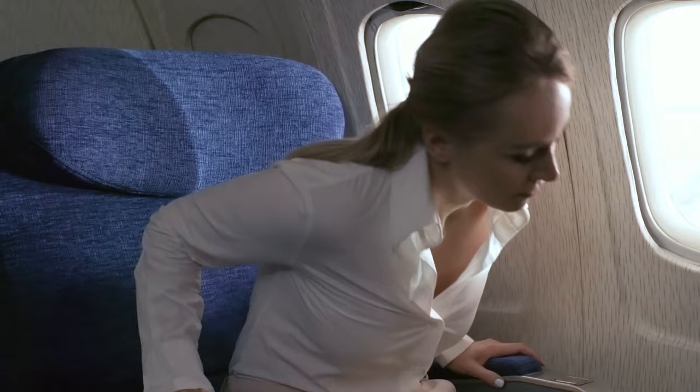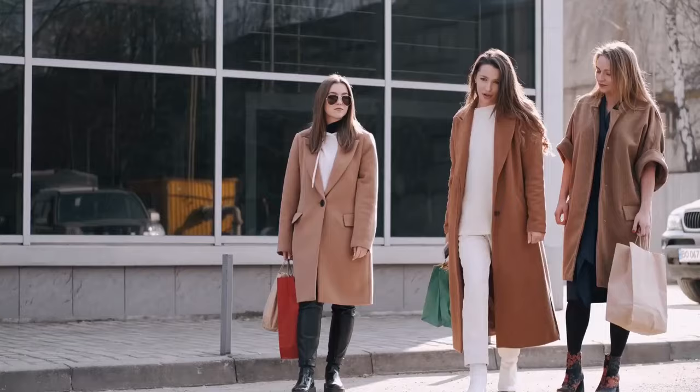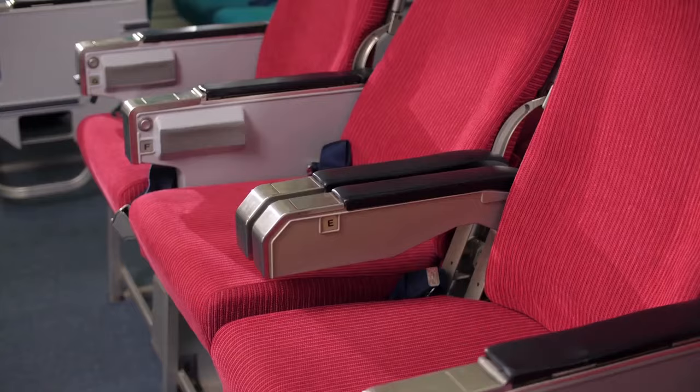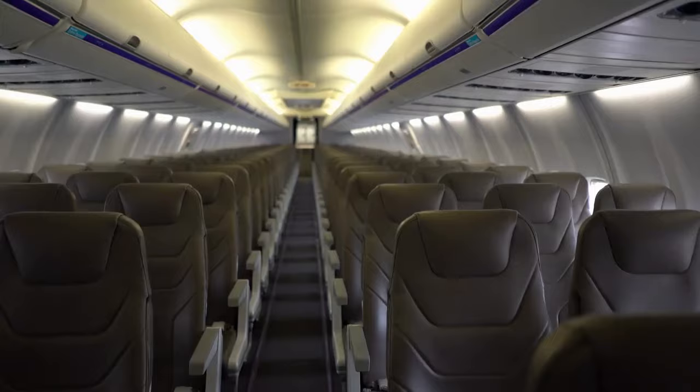Tip 36: Flying with friends. If you're traveling with friends or family, coordinate your seat selections strategically. Consider booking aisle and window seats in the same row, leaving the middle seat empty. If the flight isn't full, you'll increase your chances of having extra space.